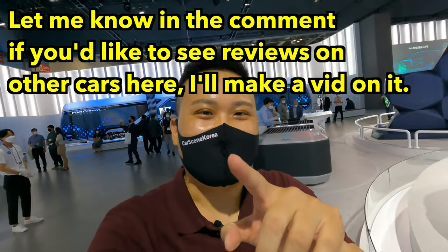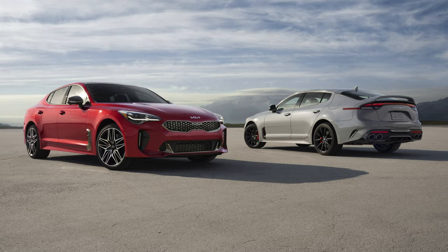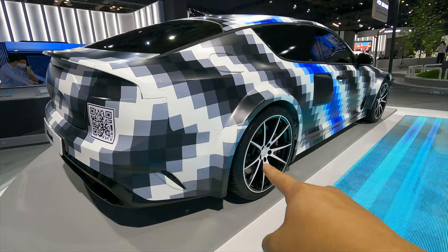Last but not least, I personally came here today for this car right here. This is Vision FK. You guys are probably noticing, we've seen this car from somewhere. Yes, this is actually a Stinger, but just on the outside. Look at that crazy over fender. This is gigantic.